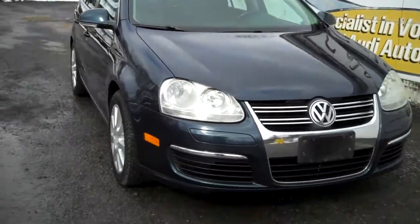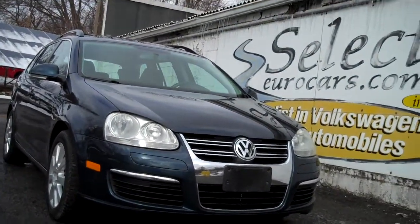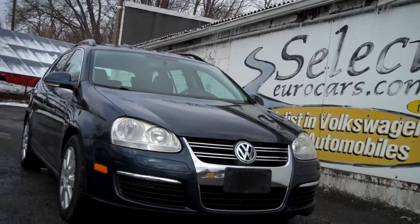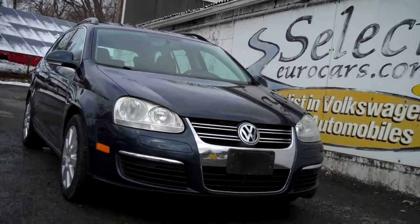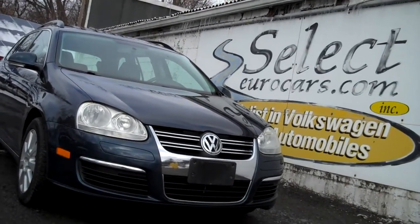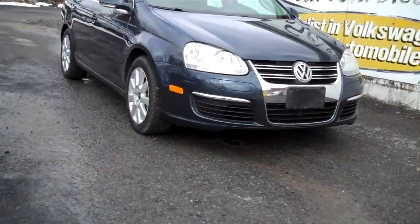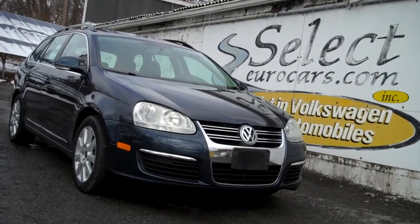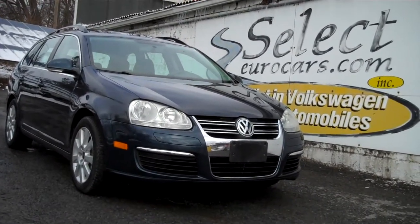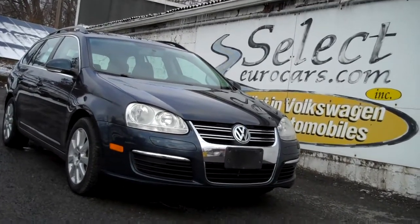We have extended service contracts available — we definitely recommend them. They can cover you up to four years and 100,000 additional miles. We even have some unlimited mileage programs we're happy to tell you about. For those who need financing, with excellent credit we may beat your favorite bank or credit union rates and terms. Those with serious credit problems may need a third down or more. Those with excellent credit, we may beat your favorite bank or credit union. We try to finance a service contract along with it as well.